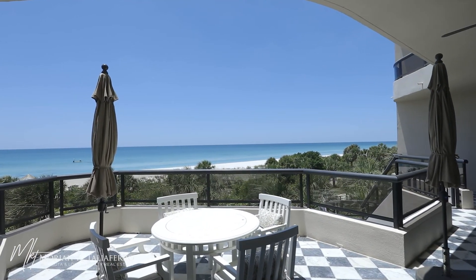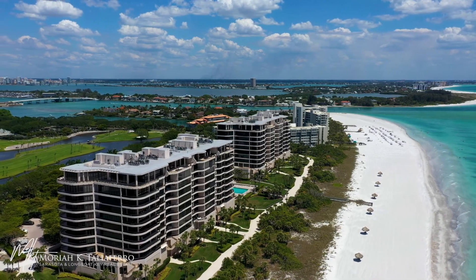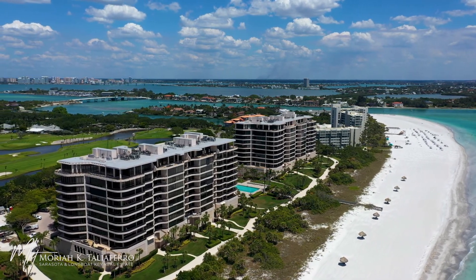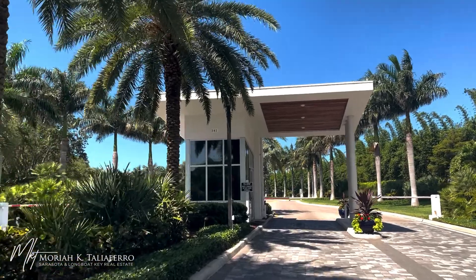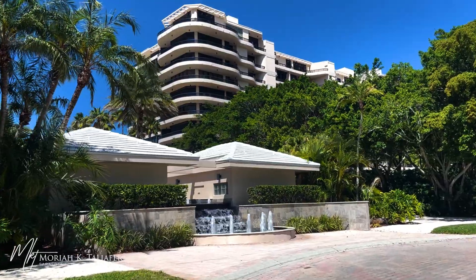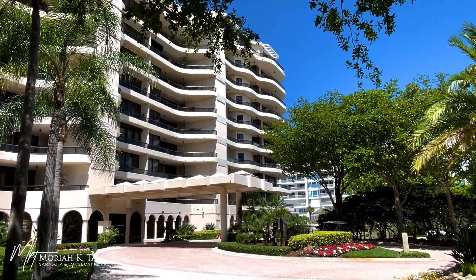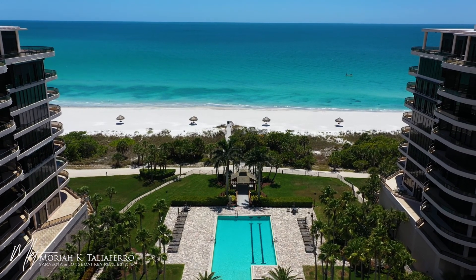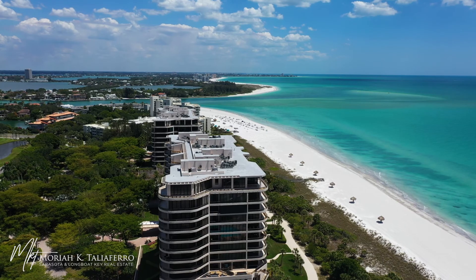This is on the southern tip of Longbow Key. When you go out there, you don't hear traffic — you just hear nature, because you're within the Longbow Key Club. There's a gate at the beginning, and you go down a beautifully landscaped road, then another gate here, so your privacy is secure. The beauty of Longbow Key are the beaches — they are phenomenal and not overrun by any means. You have huge stretches of water that look like you're in the Caribbean or Greece.